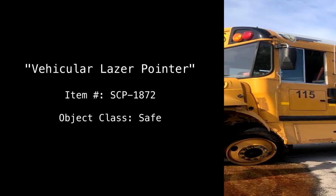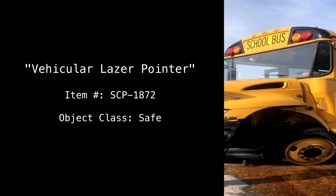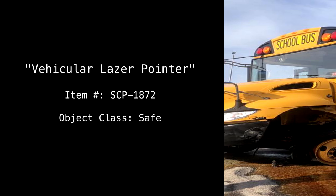Vehicular Laser Pointer. Item Number: SCP-1872. Object Class: Safe.